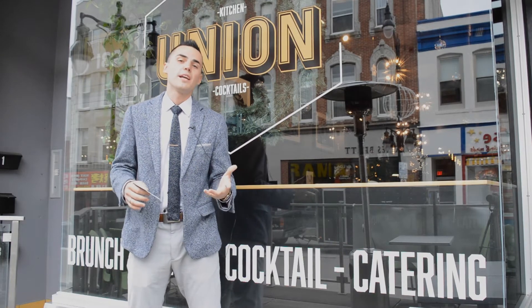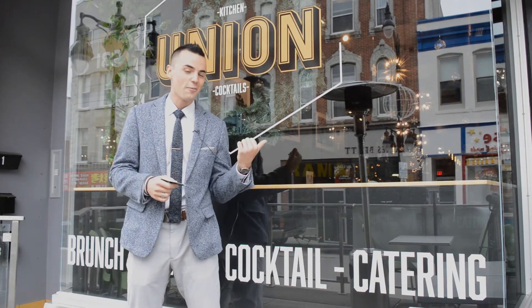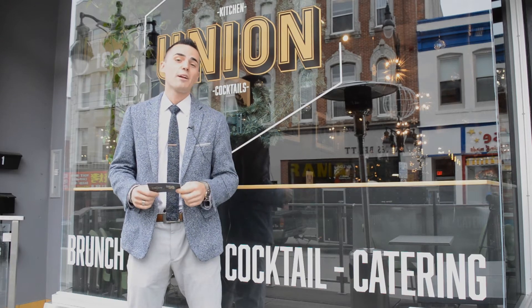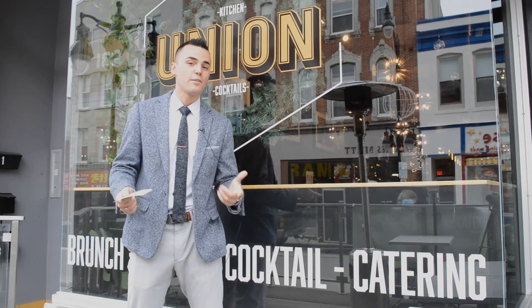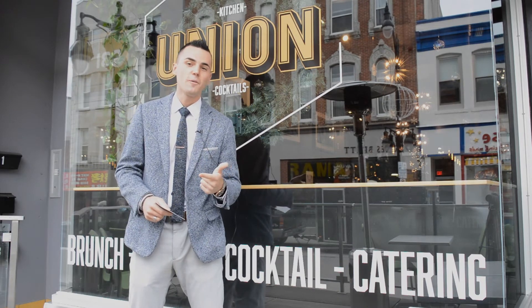Hey everybody, Pat Nadeau here with the Nadeau Real Estate Group at EXP Realty Kingston. Today I'm in the city we love, at the restaurant we love — Union. We're giving away a $50 gift card for the 12 Days of Christmas. For your chance to win, all you have to do is like and share this video.